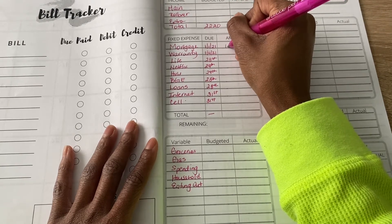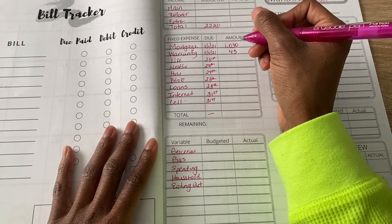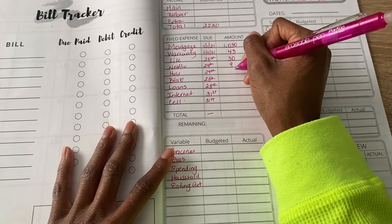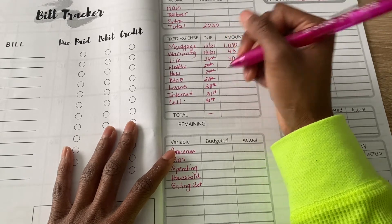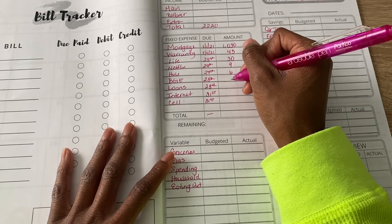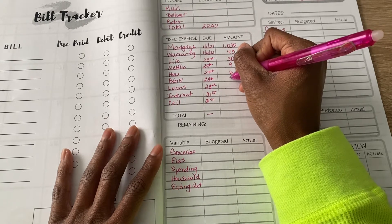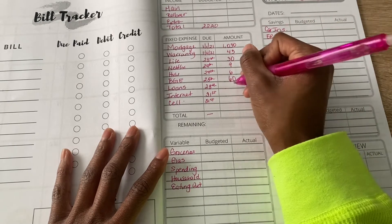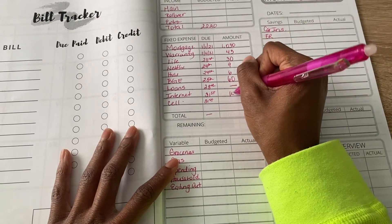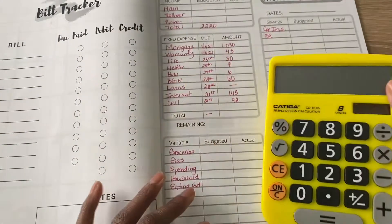My home warranty is $43 and my life insurance is $30. Netflix is $9 — I round up if you're not familiar with how I budget. Hulu is $6. For gas and electric I usually estimate this — it's technically a variable, but I put it in fixed expenses because it has a due date, so I'll budget $60 for this month. Student loans are getting nothing unless I bring in extra money. Internet is $145 and cell phone is $92.